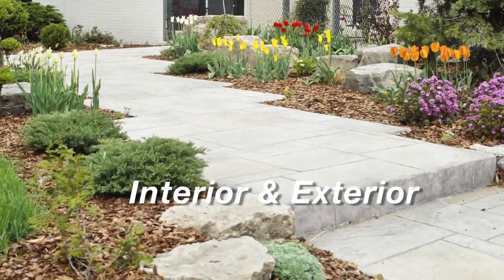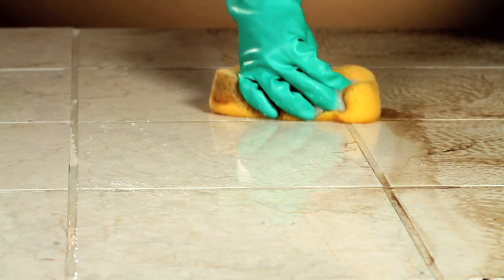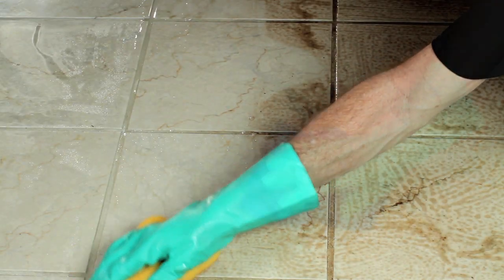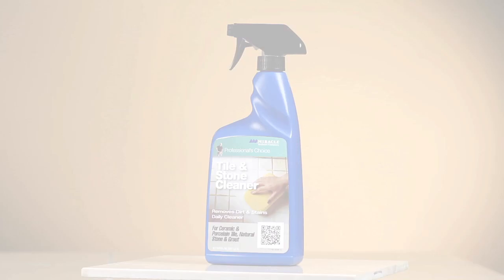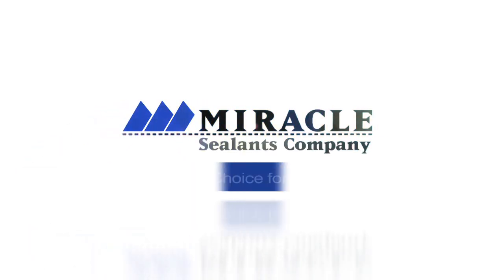Clean and maintain the beauty of your surfaces safely with the all-purpose ready-to-use tile and stone cleaner. Premium grade, high-performance products by Miracle Sealants.